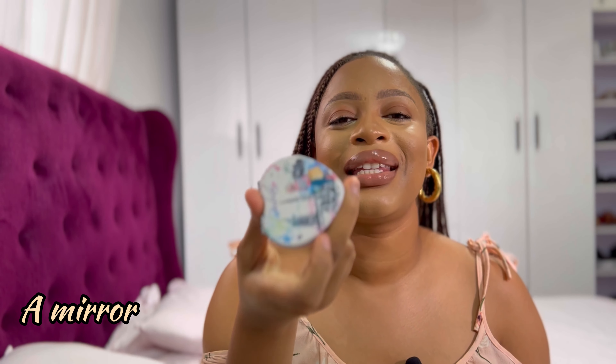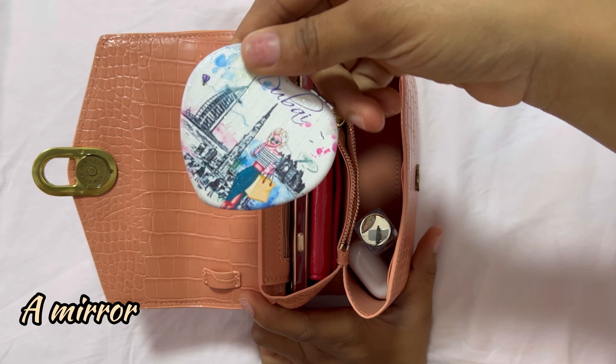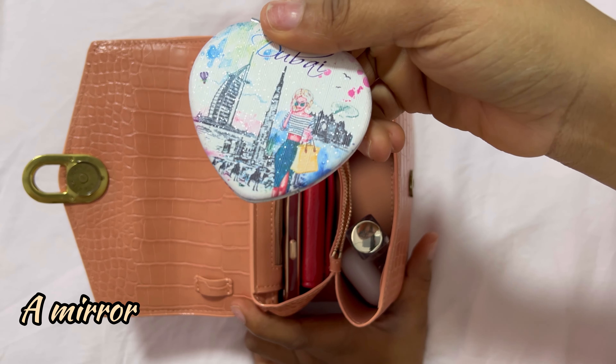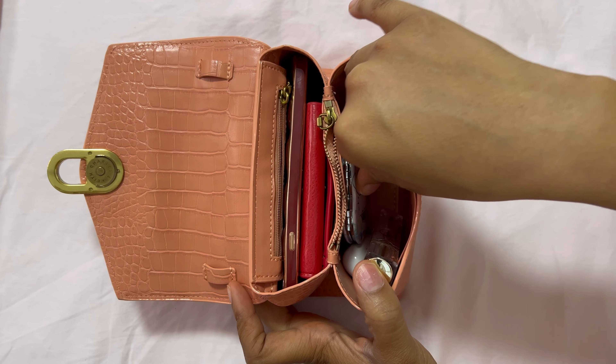The third thing I would say to have in your bag are AirPods. They're very small and you can easily just throw them in. Sometimes you could be driving and want to make a phone call and you need these because you don't want everyone listening in on your conversation, and you don't want to hold the phone to your ear. Whatever ones you have — as long as they connect to your phone — perfect.